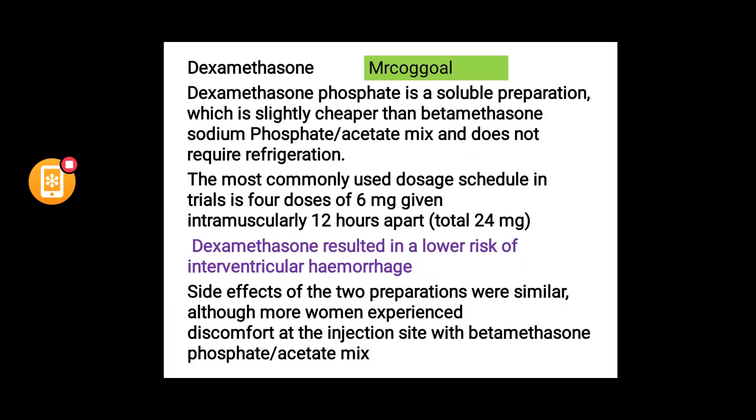Betamethasone phosphate is a soluble preparation, slightly cheaper than the betamethasone sodium phosphate/acetate mix, and does not require refrigeration. A 50/50 phosphate and acetate mixture is available in the UK. Dexamethasone is cheaper, more available in developing countries, requires no refrigeration, is given as 6 mg doses, and better reduces the risk of intraventricular haemorrhage.